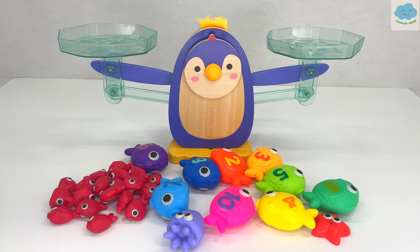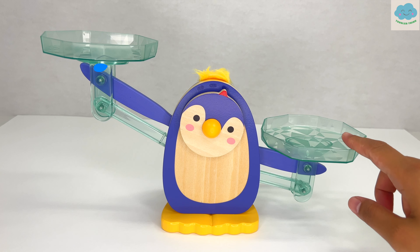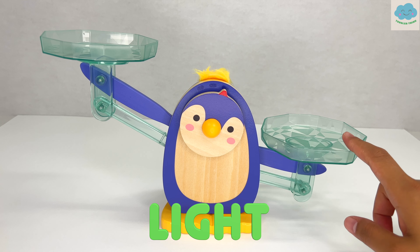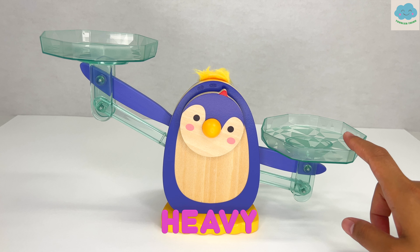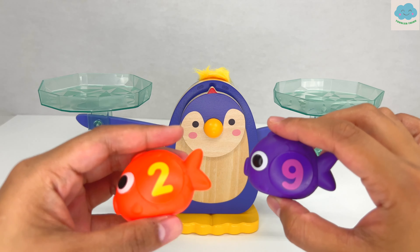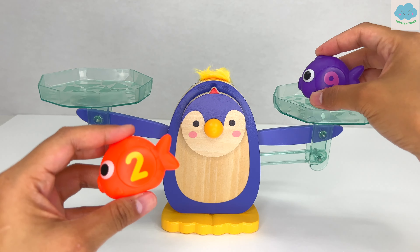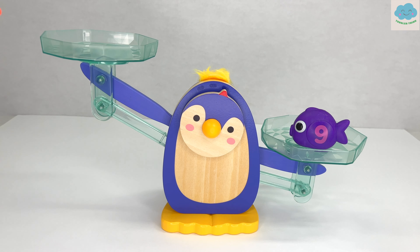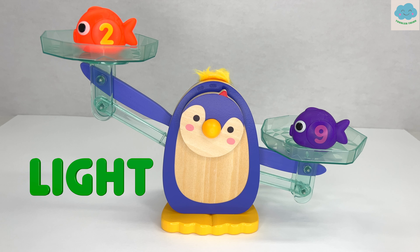Now let's try something new. Let's see which one is heavier and which one is lighter. If the penguin's arm goes up, that means that side is light. If the penguin's arm goes down, that means that side is heavy. Let's test it out. Let's start with the number-nine fish versus the number-two fish. Which one do you think is lighter? Let's see. The number-two fish is lighter than the number-nine fish.